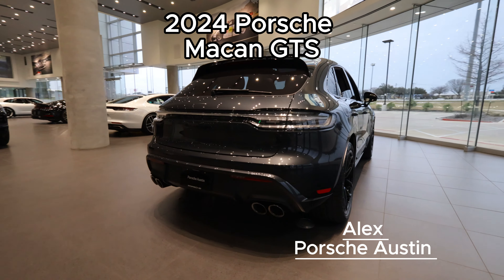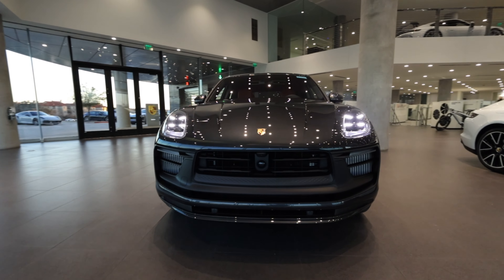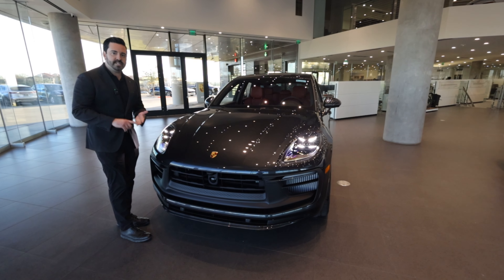This is one of Porsche's hottest selling vehicles. This car in particular has 434 horsepower because it is the GTS variant. In the Macan lineup, you have the Macan, Macan S, and Macan GTS.